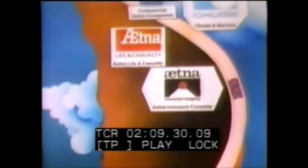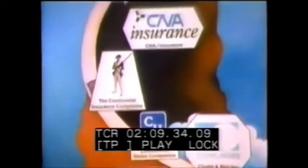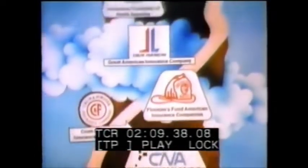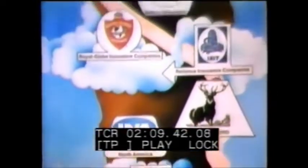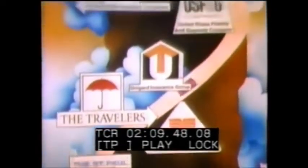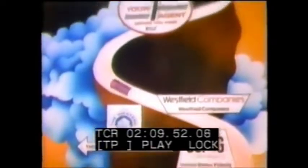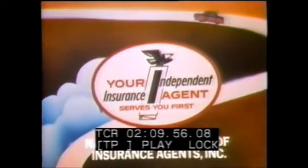You pay too much for car insurance — your independent insurance agent thinks so, and the fine companies he represents think so too. You set the rates every time you edge past the speed limit or try to beat a light. People make insurance rates by the way they drive. What your independent agent can do is get you the best insurance protection at the best rates — he gives you a choice of leading companies.